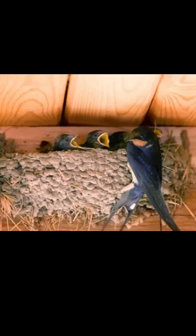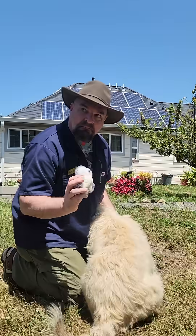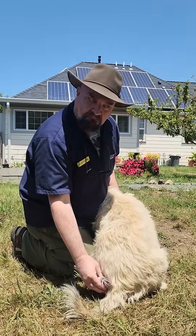Won't the parents smell my scent on it and pick the baby's face off or kill it somehow? No, most birds don't have a very good sense of smell at all, except for like turkey vultures and stuff. You could eat a garlic pizza and lick that baby bird. You could rub that baby bird all across your dog's booty and they'll still take it back. But please don't do either one of those things.